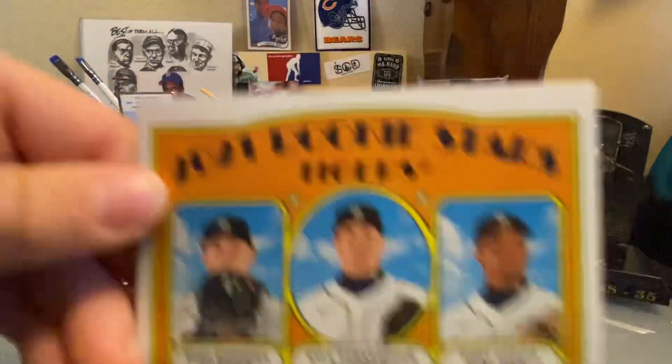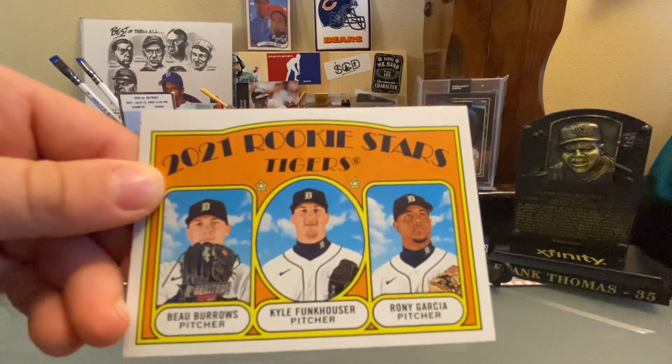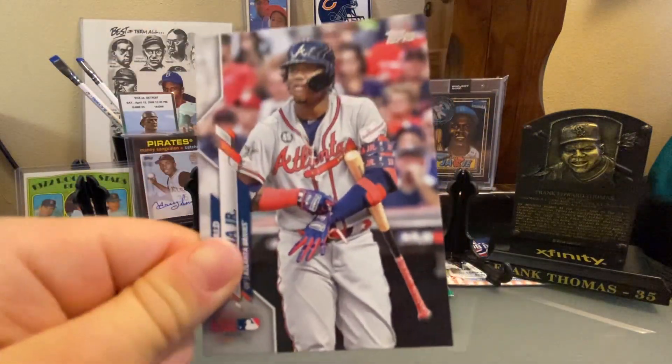So who do you got here? 2021 Topps Heritage Rookie Card of Bill Burroughs, Kyle Funkhouser, and Roni Garcia. And so we talked about this in a previous video — you're 57% complete on that set.